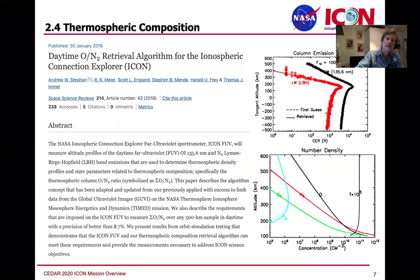Thermosphere composition is work led by Andy Steffen, with a lot of great input from Bob Meyer working with Scott England at Virginia Tech. With the FUV observations in the daytime, you can see the emission rates that look quite a bit like what we went out and measured, and through a retrieval process get to the N2 and oxygen altitude profiles as well.